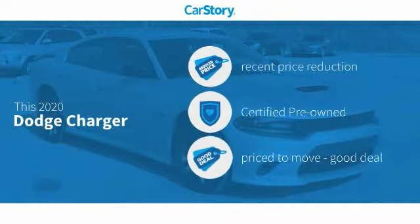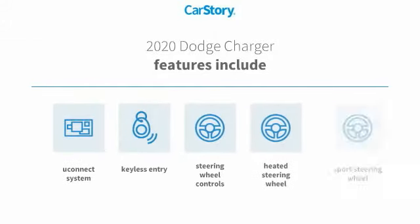Car Story research indicates this vehicle as having a recent price reduction, certified pre-owned, and a good deal. Features also include keyless entry, heated steering wheel, steering wheel controls, sports steering wheel, and the Uconnect system.